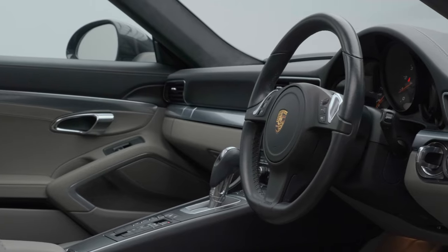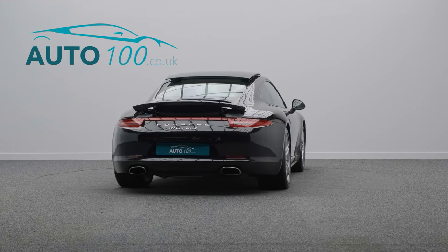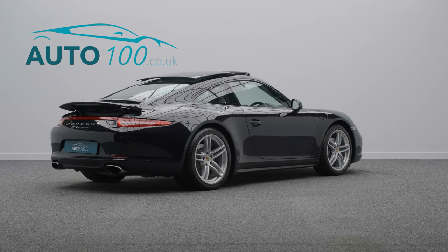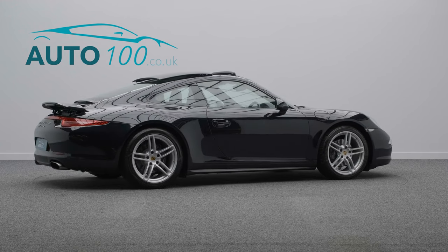but also boasts having over £12,500 worth of additional factory options, full Porsche OPC main dealer service history, and only two owners from new.